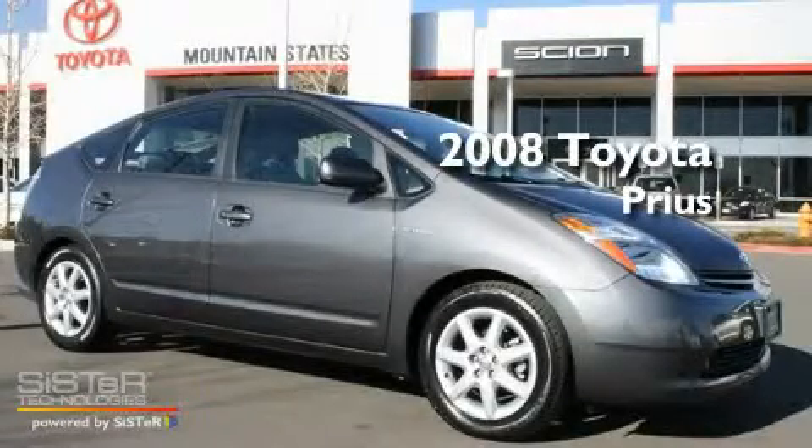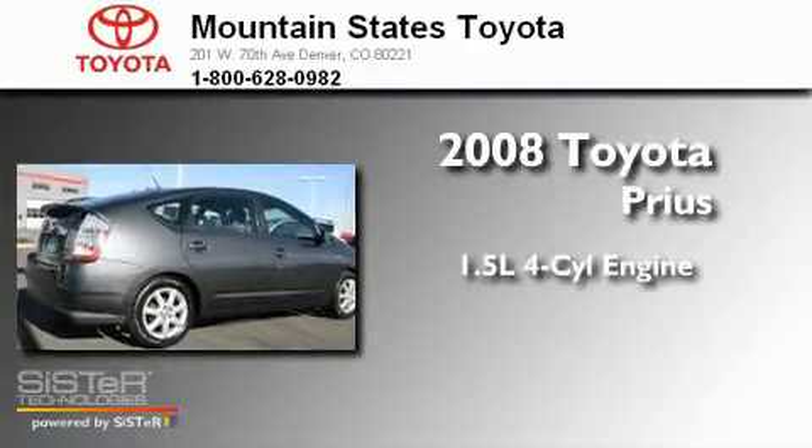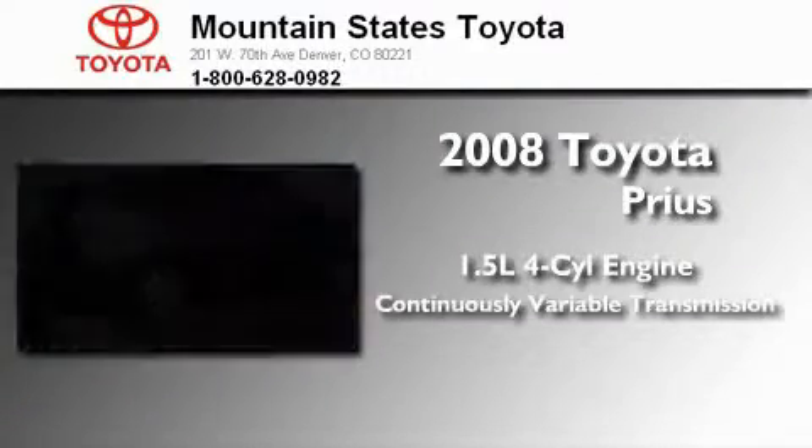This is a certified pre-owned 2008 Toyota Prius. It features a 1.5 liter 4-cylinder engine and a continuous variable transmission.